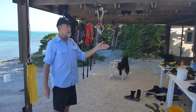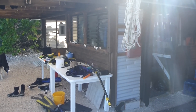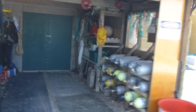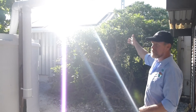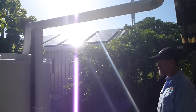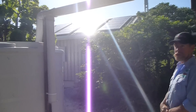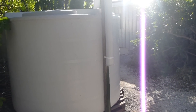These buildings contain our workshop, office and storeroom. On top of the roof here we have 25 of our solar panels. This system was upgraded last year. This is part of our fresh water system. We can store 64,000 litres of water here. All our fresh water comes off the roof of the buildings.